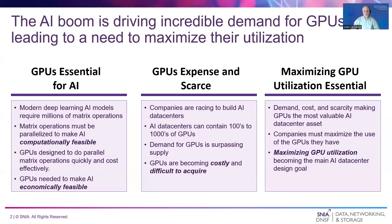The race to build out massive AI data centers is causing GPU demand to outstrip supply, leading to scarcity and high cost. As a result, companies must maximize the use of the GPUs they have. Maximizing GPU utilization is becoming the main AI data center design goal.